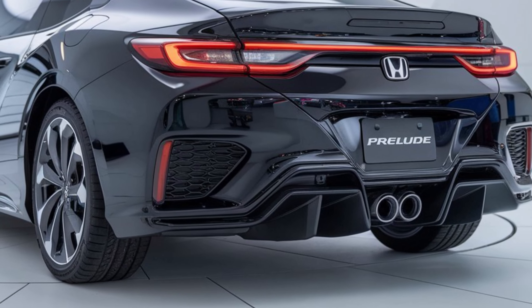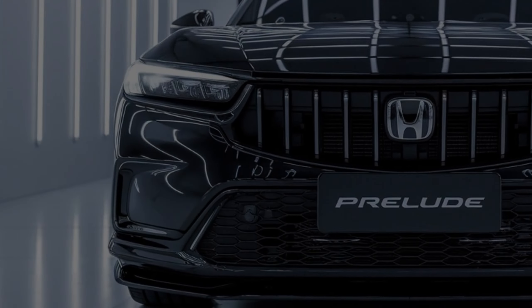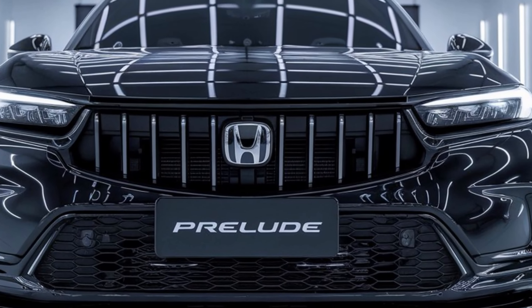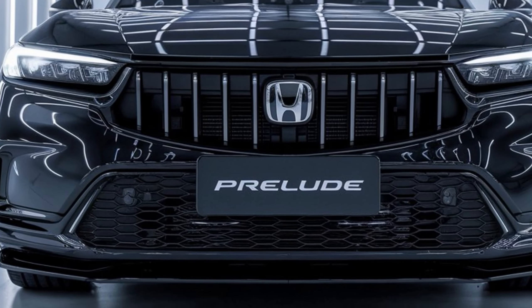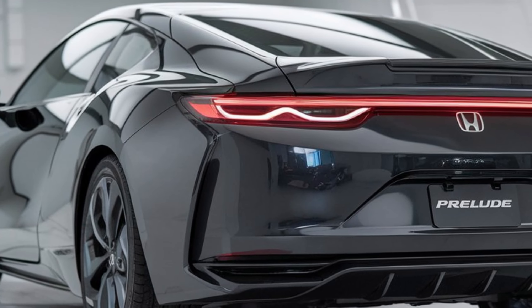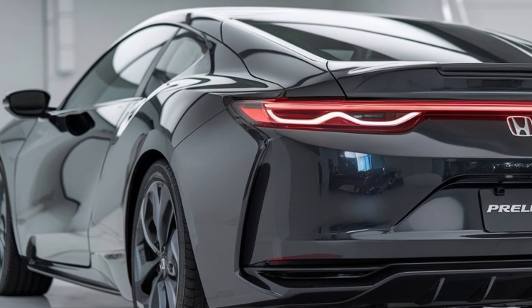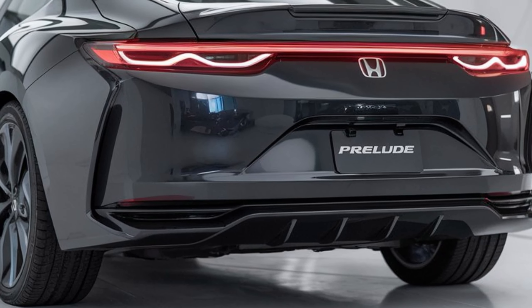Performance. Under the hood, the 2025 Prelude is expected to offer a range of powerful engine options, including a turbocharged four-cylinder and possibly a hybrid or electric powertrain. The exact specifications are still to be confirmed, but we can expect a thrilling driving experience. The Prelude will also feature advanced safety features like lane departure warning, adaptive cruise control, and automatic emergency braking.